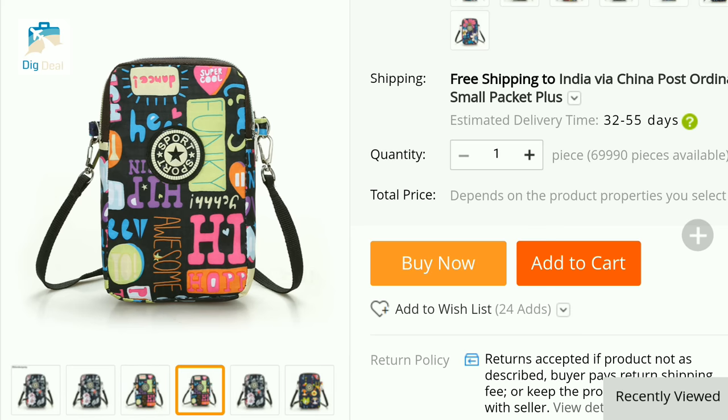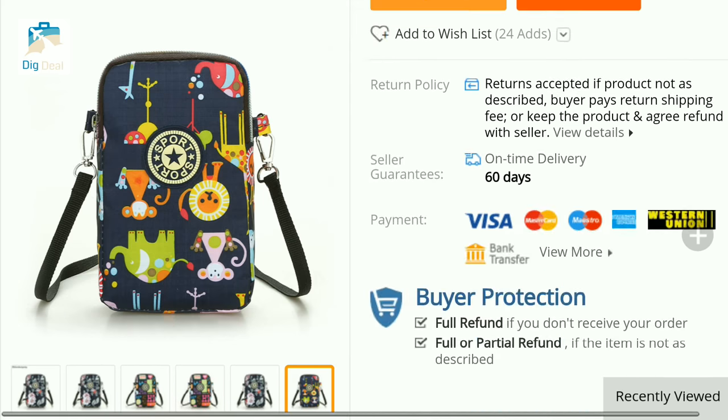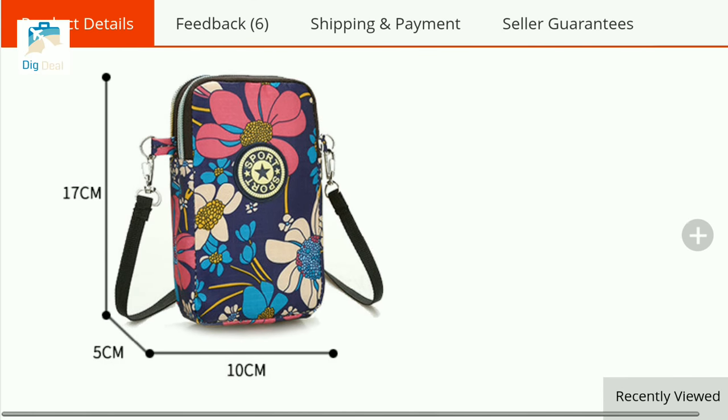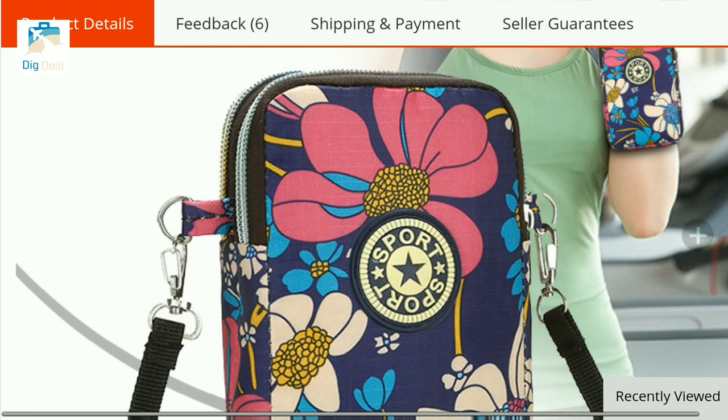Again, we have got you another shoulder bag — a crossbody bag for your mobile phone, so it becomes a very personal accessory for your phone. It has a printed pattern and a zip on it, made up of nylon. It is a Lolita style in a satchel shape. Order now — it just costs $5.